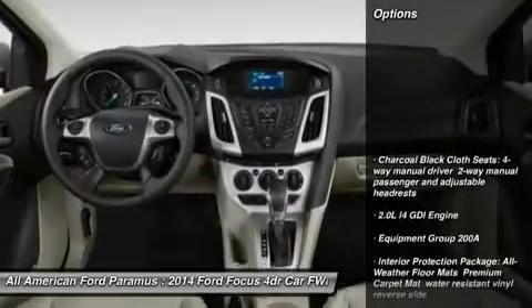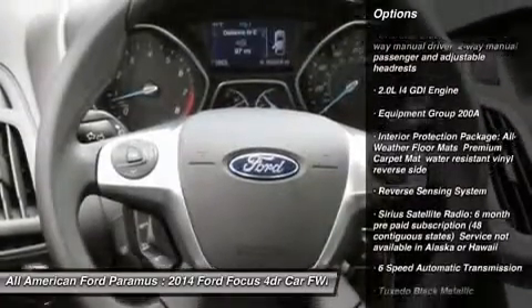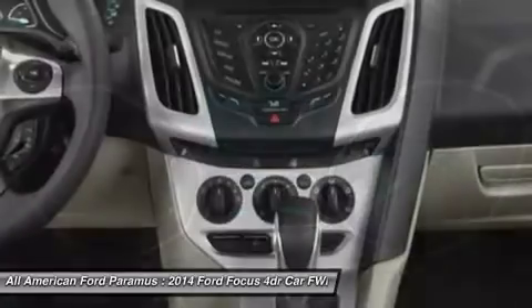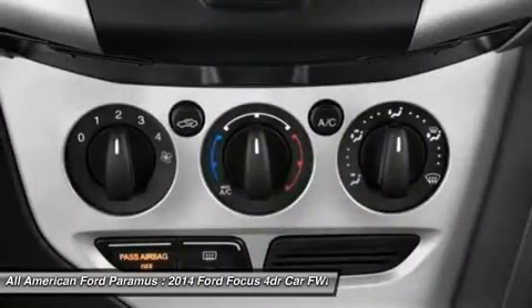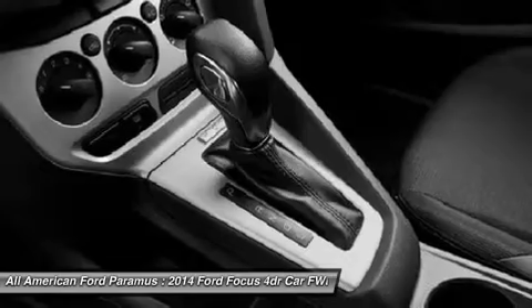Here are some of this vehicle's great options: traction control, anti-lock braking system, steering wheel audio controls, stability control, air conditioning, adjustable steering wheel, power steering, cruise control, aluminum wheels, floor mats. This vehicle offers reliability and good looks at a great price.